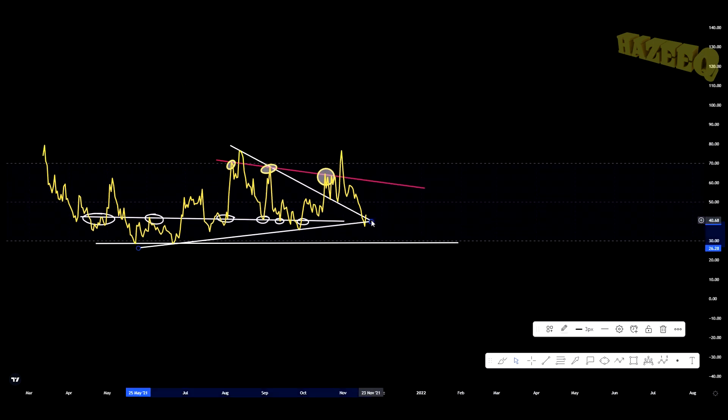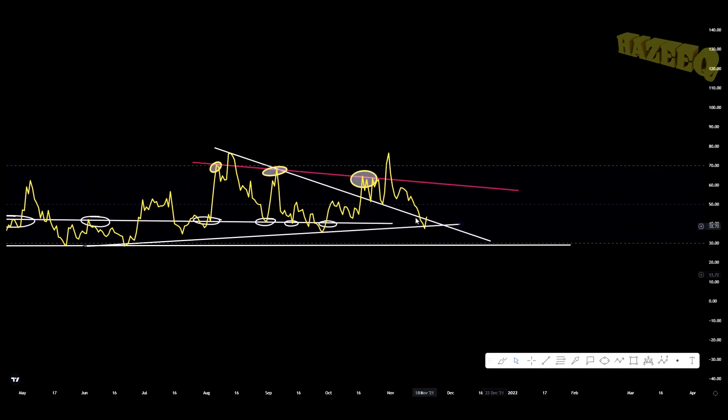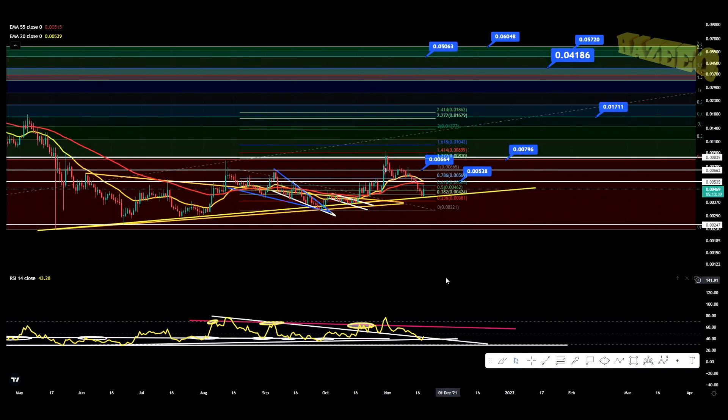On the daily price action, we did come back below this trend line but now we're starting to get above it. We held this as support — we bounced off this support trend line, so that's still holding. Right now we're going to be looking for this pink line to break, a back-test of support, and off we go towards the end of the year.